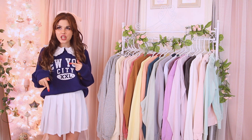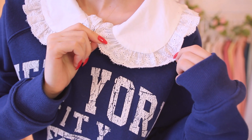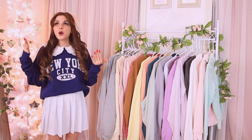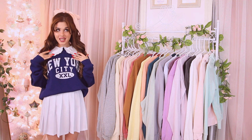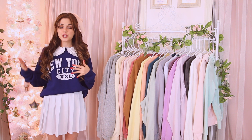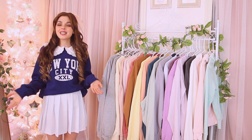This sweatshirt gives me Taylor Swift 'Betty' vibes — comment down below if you see that connection too! I got it from Forever 21 and it has a really cute collar. If you want to join the collar-and-sweatshirt trend, you don't have to wear a shirt underneath, which is really nice. The collar has these little lacy doily details — such a girly touch to an otherwise casual sweatshirt. It's a really cool blue color and I have nothing else like it.